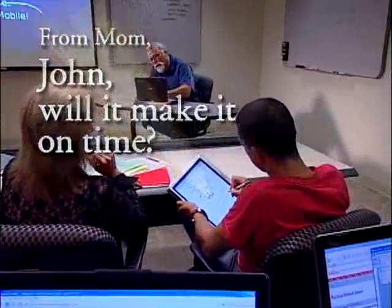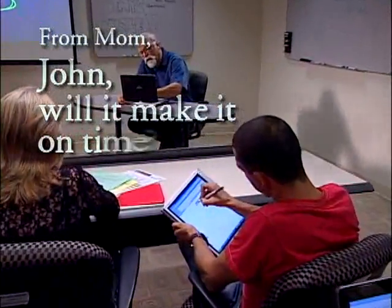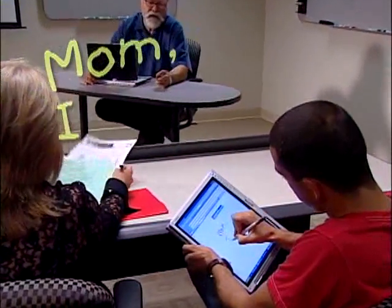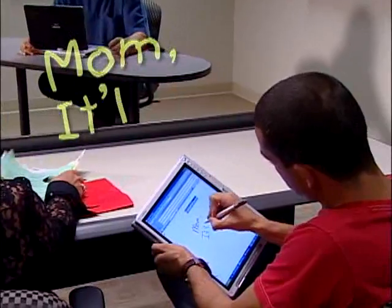Flexibility is key, and the Fujitsu Lifebook T4000, running Microsoft Windows XP Tablet PC Edition, lets you type it, write it, and most importantly, share it.